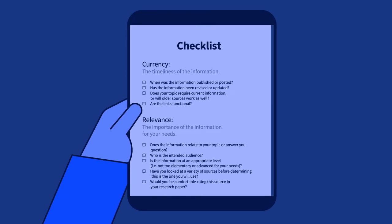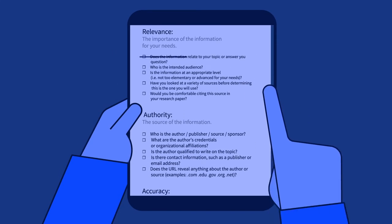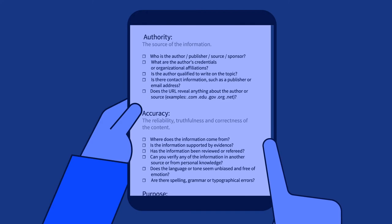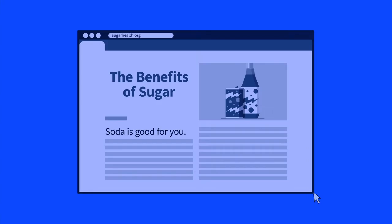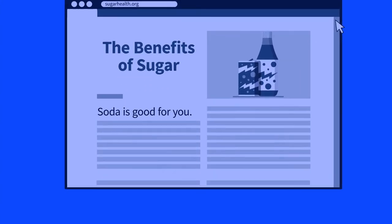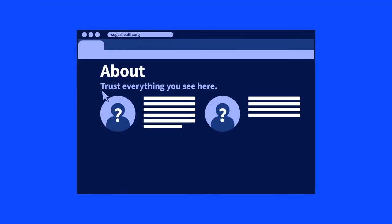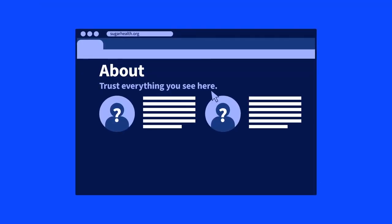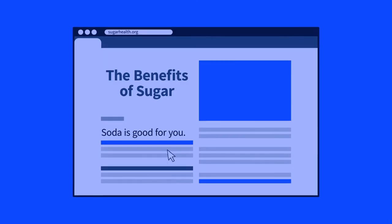Current approaches to digital literacy, especially outdated and lengthy lists of questions that appear on checklists, often don't work. People are fooled by slick modern website designs, content without spelling errors, pages without banner ads, sites that hide their real authors, and about pages where groups spin whatever tale they want to tell about themselves. All of these features can be easily manipulated and distorted.